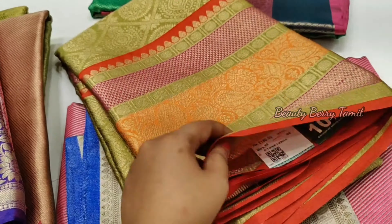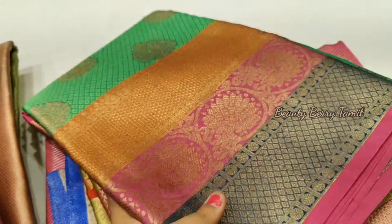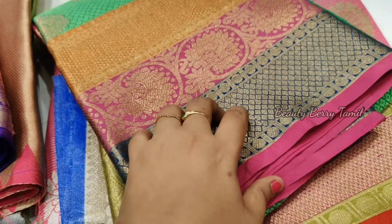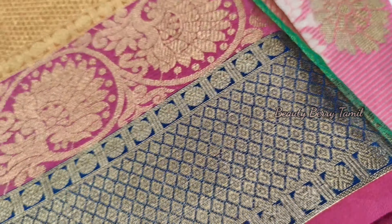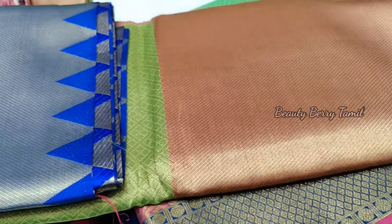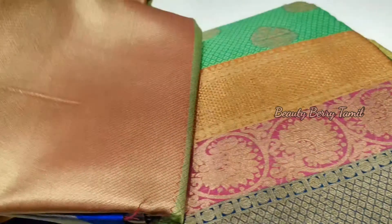If you have any of these saris, Pothis is a traditional shop. All of these are different — we have a lot of color combinations and designs. There are a lot of favorite saris in Pothis. If you have any of these saris in Pothis, check it out.